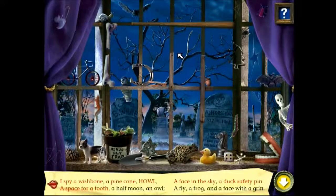A tooth, a half moon, an owl, a fly, a frog, a face with a grin. You've won a puzzle piece to put in the frame. Look by the front door where you entered the game.